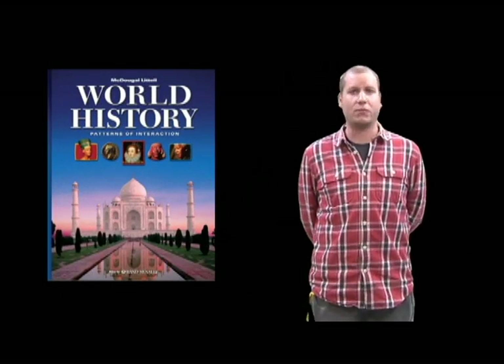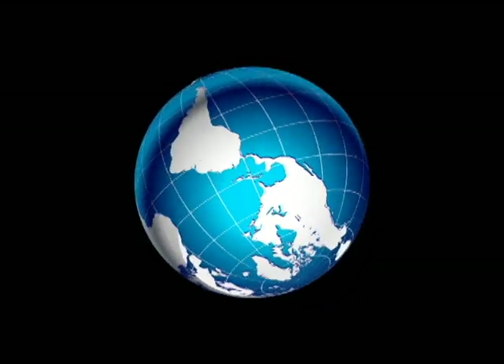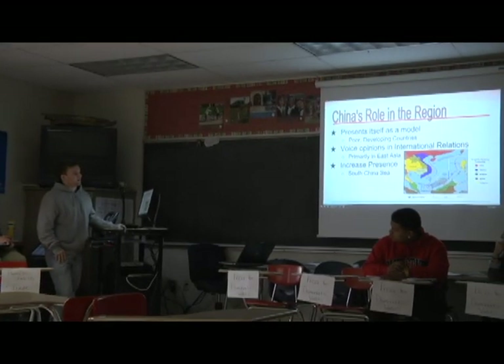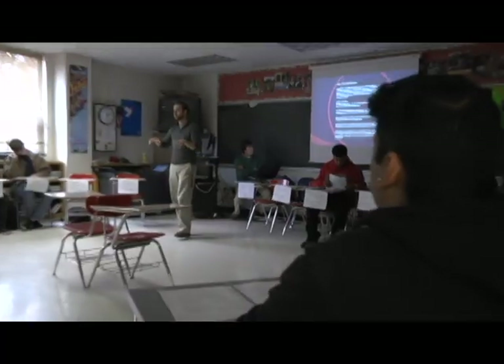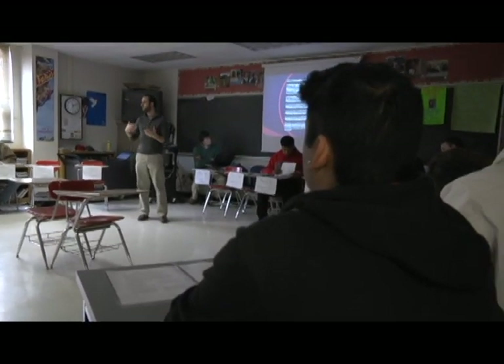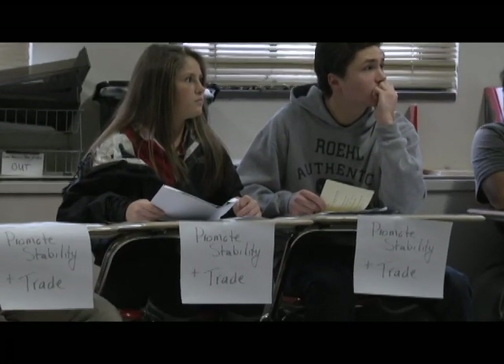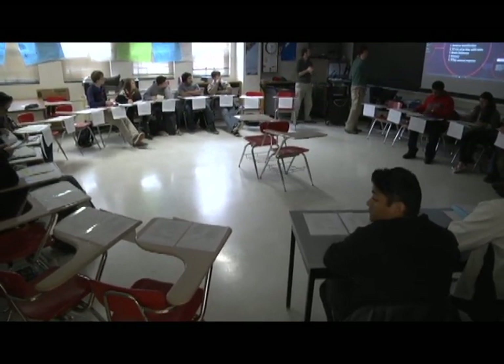Modern World History is a year-long course that will introduce you to world history from the Renaissance to the Cold War. In addition to demonstrating conceptual knowledge of world history, this course focuses on improving verbal and written communication, critical thinking, interpreting a variety of data, and building a sense of global citizenship. You will demonstrate your mastery of these skills through assessments, and you will have the opportunity to participate in Socratic seminars, mock trials, and design visual metaphors.